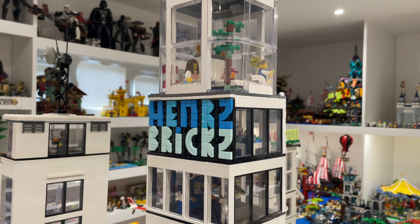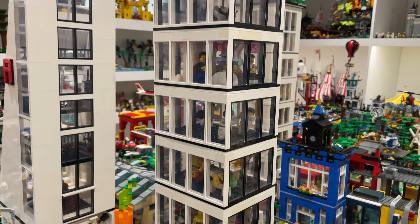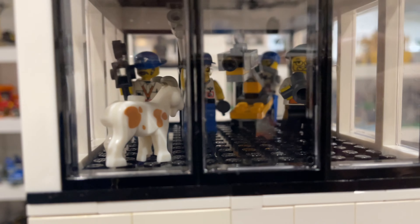The first building with improvements is of course the Henners Bricks Tower — the best building in the city — and we've made it taller. We've added a new floor to the tower which has a camera crew filming the awesome Lego Goat.